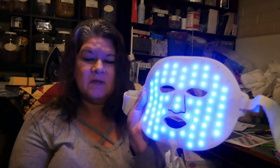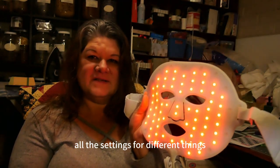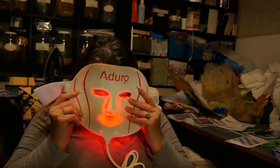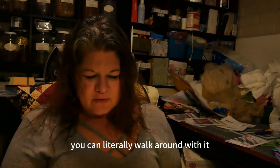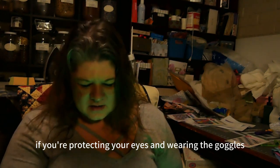It's silicone with blue lights and all the settings for different things. You put on your fancy eyewear — these lights are bright — and then you put on the mask. If you're not wearing the goggles you can literally walk around with it on, but if you're protecting your eyes with the goggles, you can just lay down and relax.